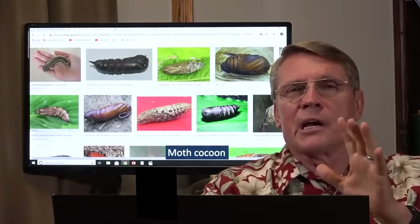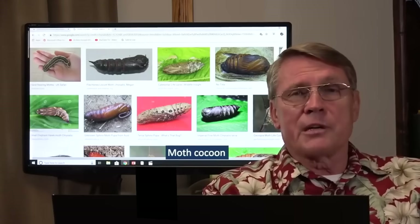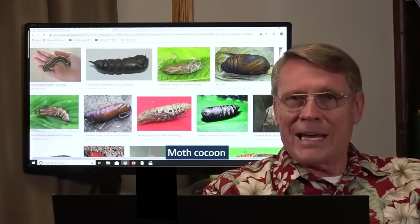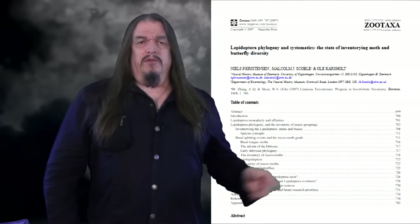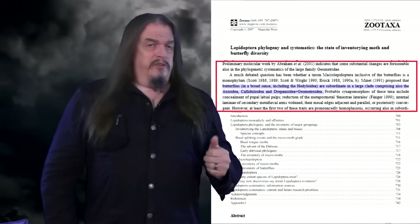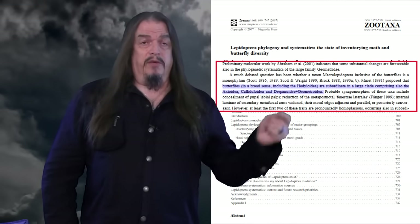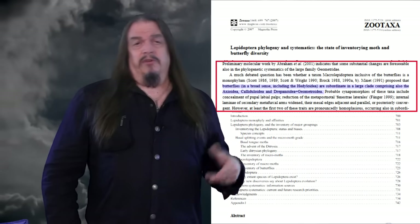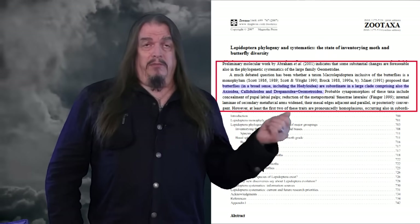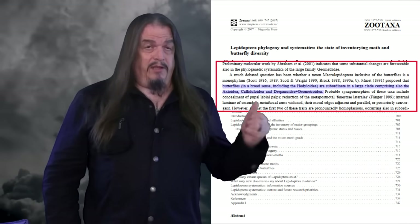For you to just glibly say 'butterflies are modified moths' — that's the kind of stuff students have to hear all day long, and it's just not true. You don't know your moth and butterfly anatomy. Maybe not. So let's check with those who do nothing but study moth and butterfly anatomy. Let's look at some more peer-reviewed studies. This one notes that since 1991, butterflies, in a broad sense including the Hedyloidea, are subordinate in a large clade comprising also three or four other clades that are moths — meaning that butterflies are nested within a clade of moths. These experts in moth and butterfly anatomy are literally saying that butterflies are modified moths. That is exactly what this means.